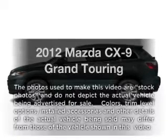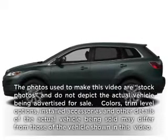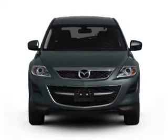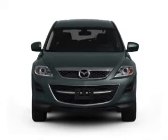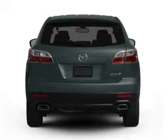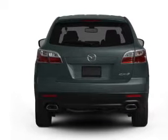Check out this 2012 Mazda CX-9. This is the set of wheels you've been looking for, with a solid six-cylinder engine. The powertrain includes all-wheel drive, driven by a six-speed automatic transmission. The anti-lock braking system will keep you safe on the road.